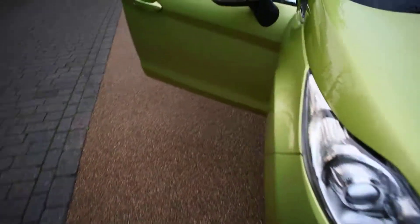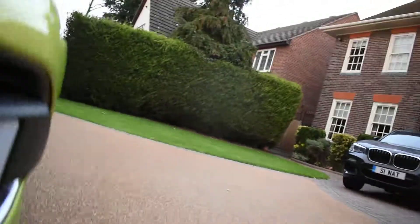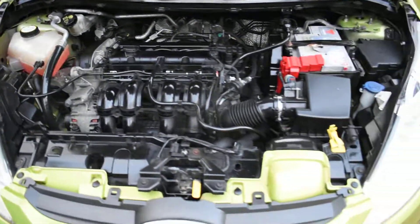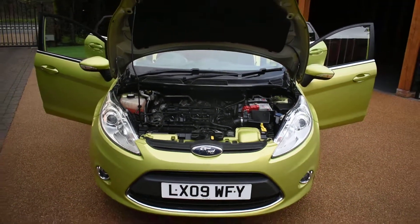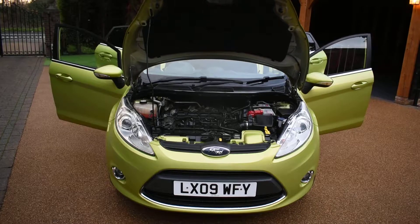I'll just walk you round and open the bonnet so you can see the engine. Here you can see how nice and clean it is under there — in superb condition. If you'd like to book an appointment to come and view this car, please give us a call on 01702 545 915. We'll be pleased to meet you, and I'm sure you won't be disappointed. Thank you very much for watching.